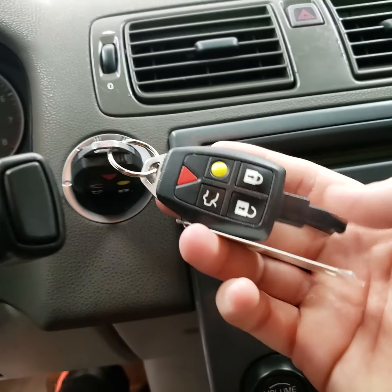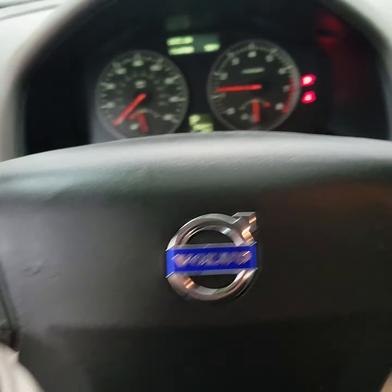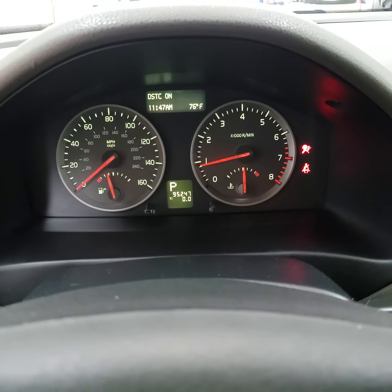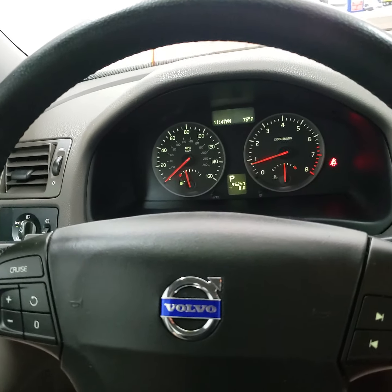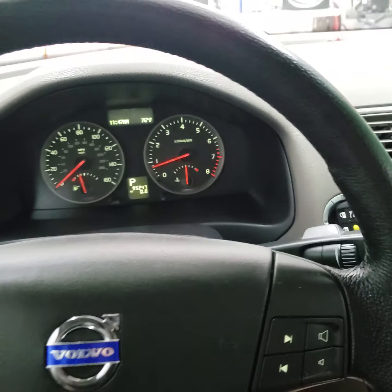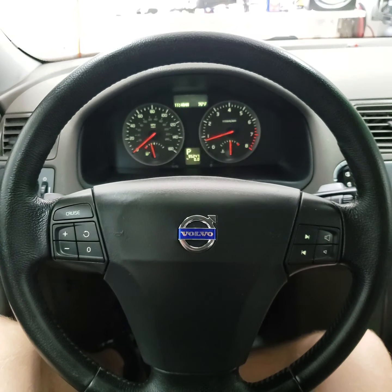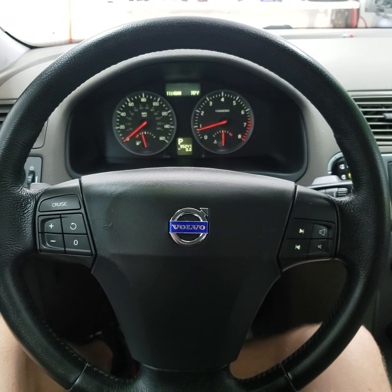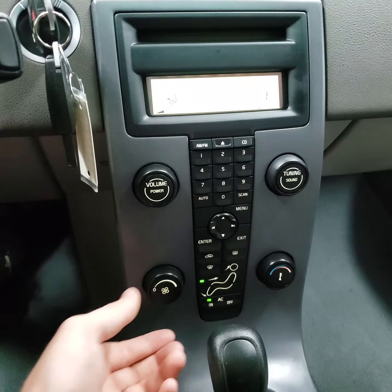It's got two key fobs it comes with. The car runs and drives great. It doesn't have any service lights on. Everything appears to be working as it should. The radio works and it's got nice cold AC.